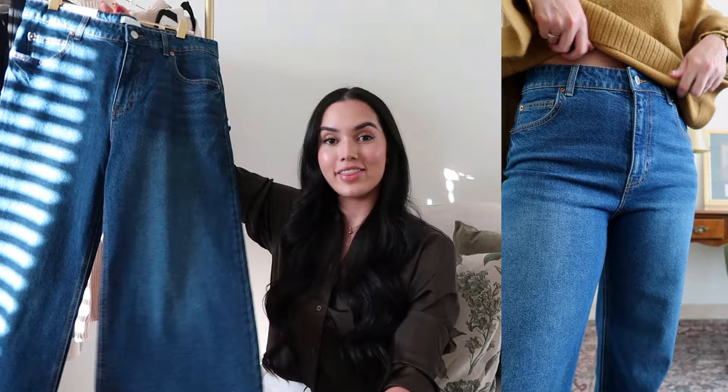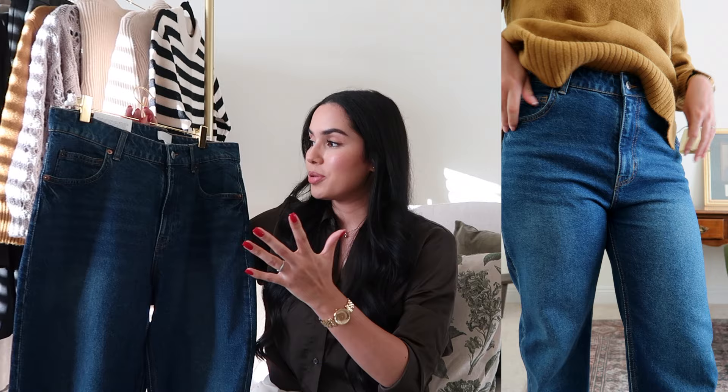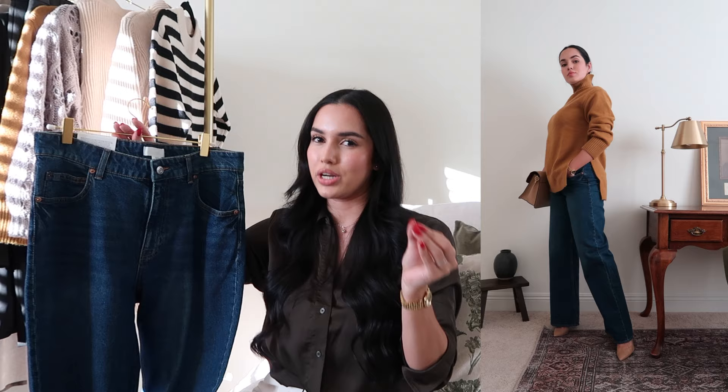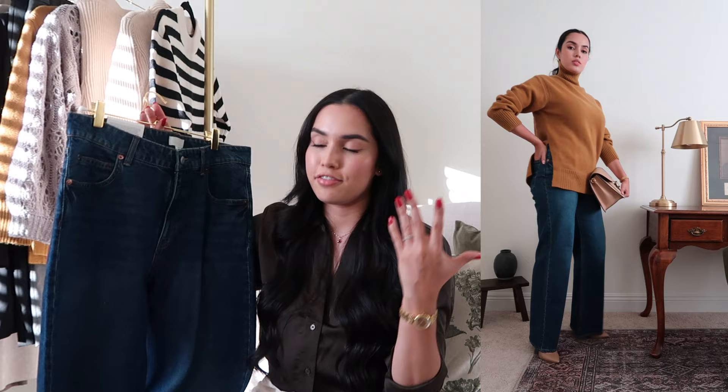I've been trying to add more casual pieces to my wardrobe, and when I think casual, the first thing that comes to mind is denim. Once I saw these beautiful wide-leg jeans on the H&M website, I fell in love — especially because of the style and the wash. The dark denim is just perfect for fall, and the wide leg makes them a little more interesting and slightly dressier.